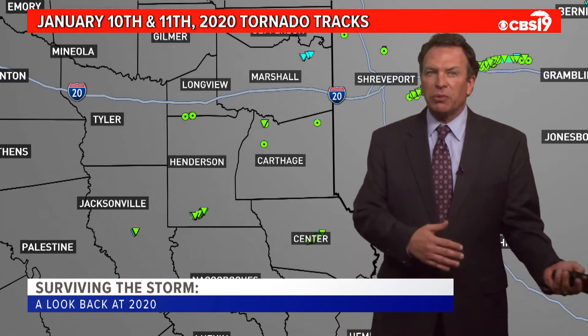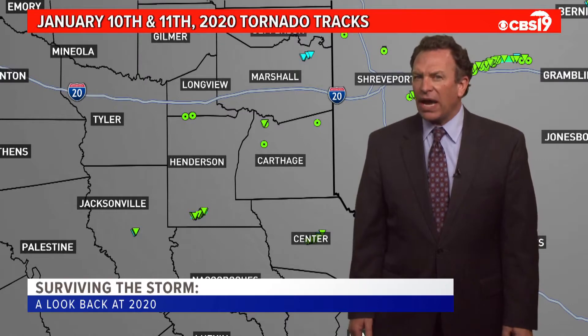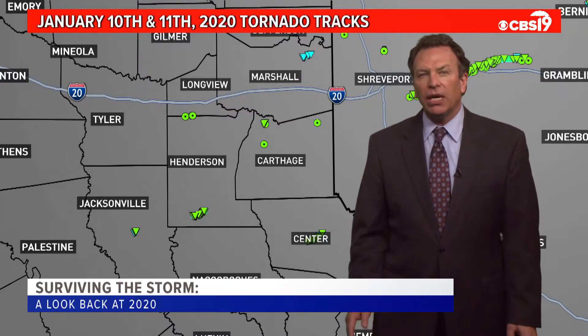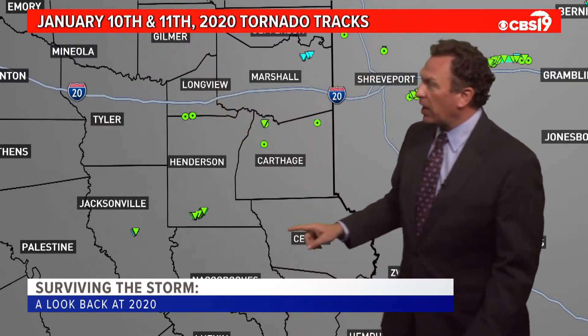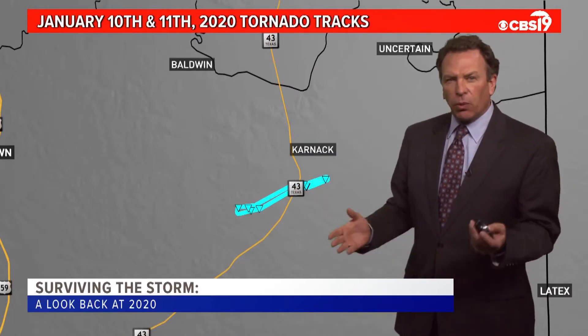But we want to start with a look back at 2020. By all accounts, it was a quiet year when it comes to severe weather, unless there was severe weather in your neighborhood. The first event of the season occurred January 10th and January 11th. As you can see, there aren't a lot of tornadoes, but there were some small ones.